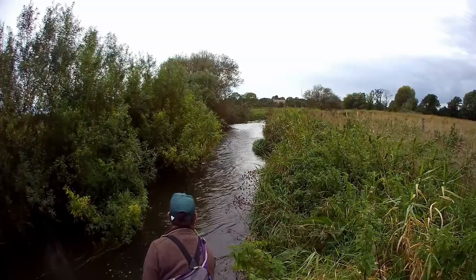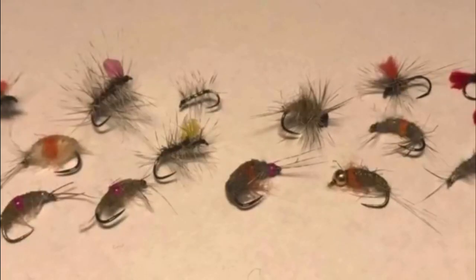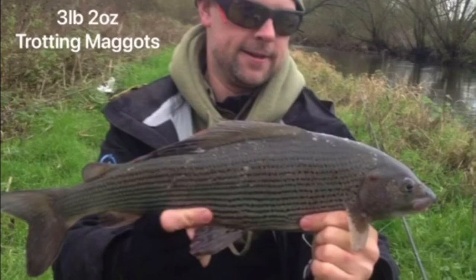My aim for today is to try and beat my personal best which is a pound and a half, and I'm going to be fly fishing for them. I have had a three pound two ounce fish but that was trotting with maggots during flood conditions.